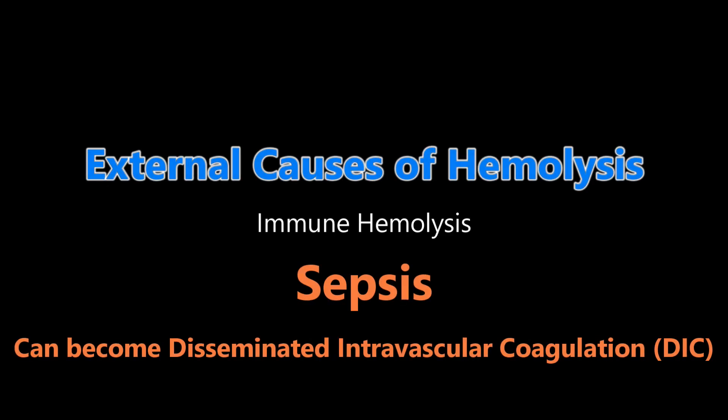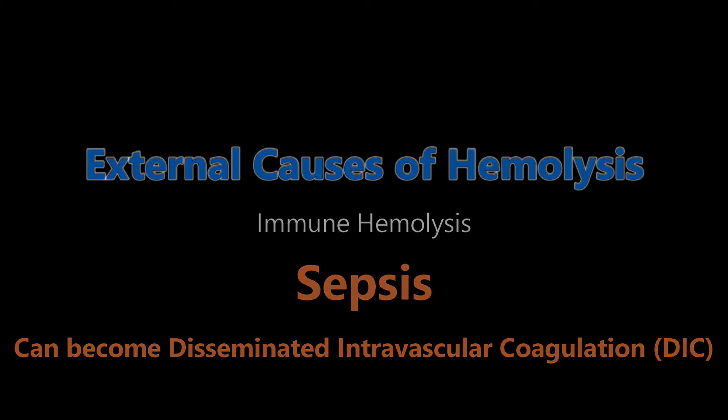Another big reason why red blood cells can get destroyed — and I mention this in every single talk — is sepsis. Sepsis can lead to DIC, where basically everything gets consumed: all the platelets, all the coagulation factors, and the red blood cells as well just get destroyed. So that is another cause of hemolysis.